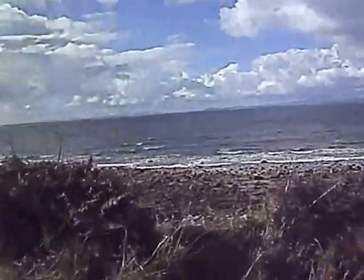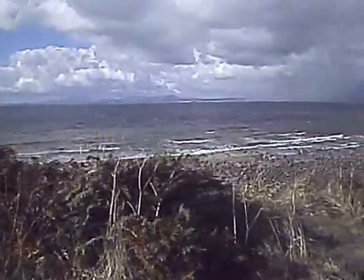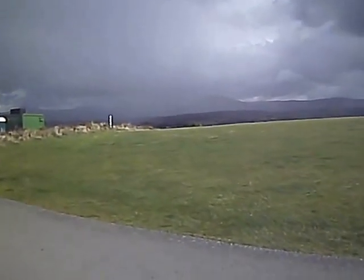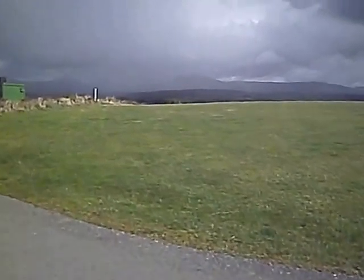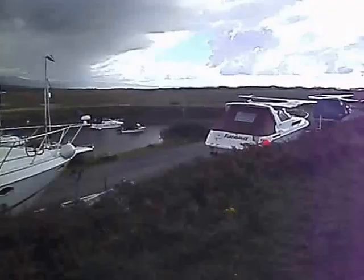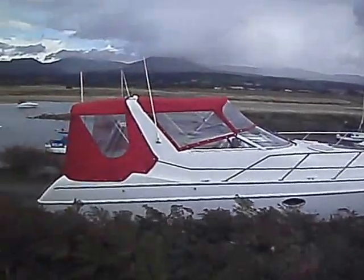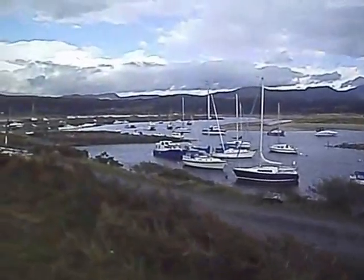You can hear the surf at night pounding on the shores, especially with this wind. Coming into the harbour area — there are some nice boats here, quite a few.